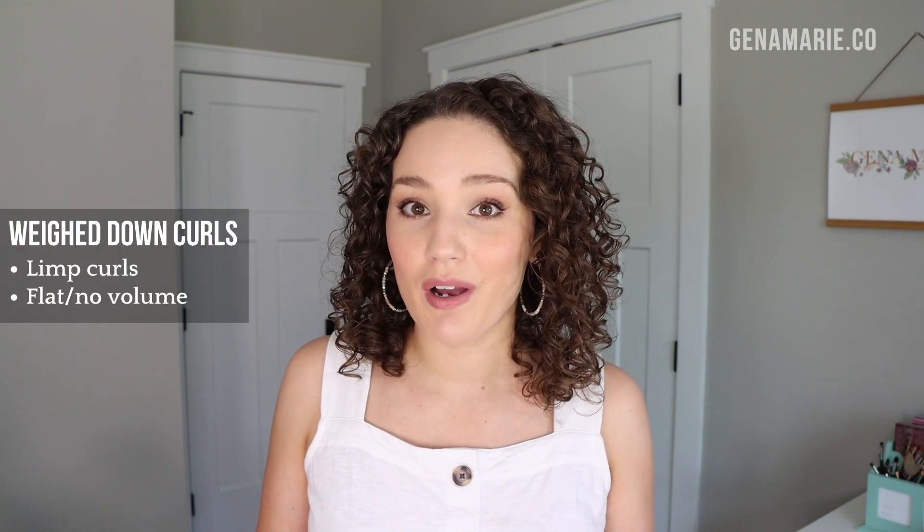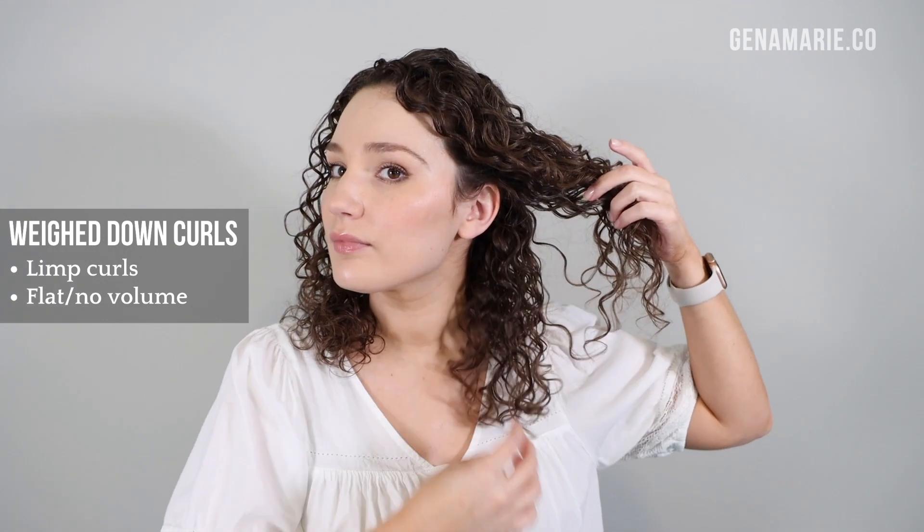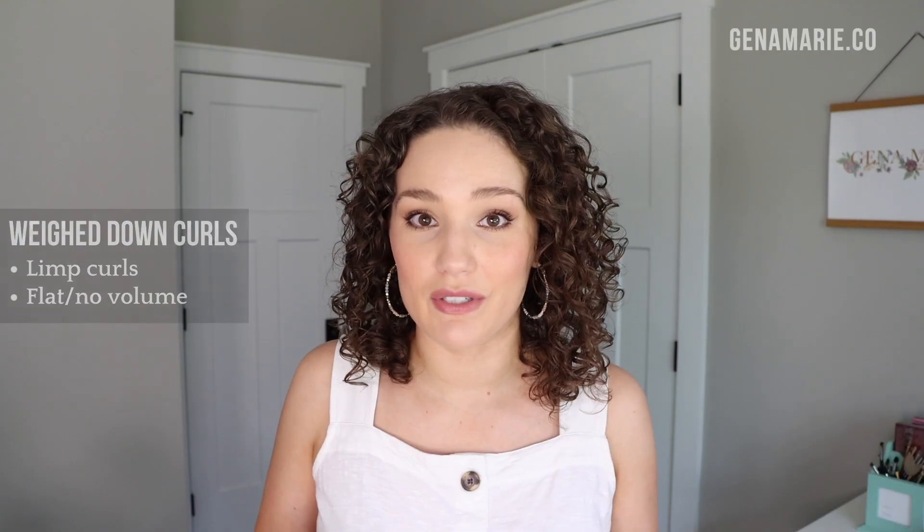The next common problem with products is that they're too heavy. If your products are too heavy for you, you're not going to get a lot of volume. Your curls might look very limp and feel very weighed down, or they can feel kind of producty — almost sticky. The solution is to incorporate more lightweight products. This typically happens with stylers, so you might want to go with a more lightweight curl cream or a leave-in conditioner paired with a more lightweight gel versus a very thick gel.